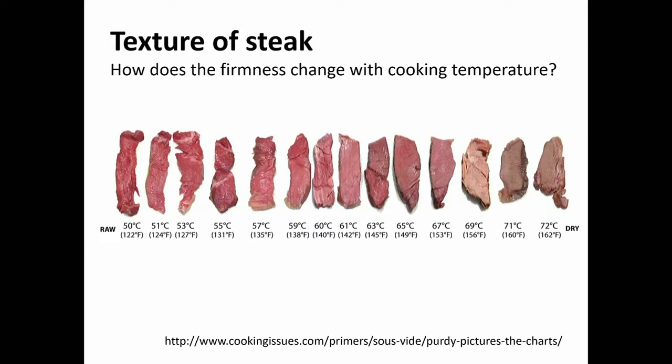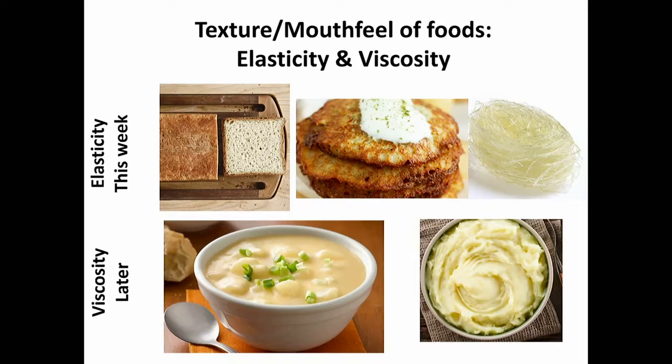Just look at these pieces of steak — from raw meat to overcooked meat. They clearly behave differently and taste differently; you get a different feel in your mouth. Some people like them blue, almost raw, others like them medium or well done. The stiffness and elasticity of the steak also changes, and we're going to quantify that on Thursday. Daniel will cook some steak so we can measure it.